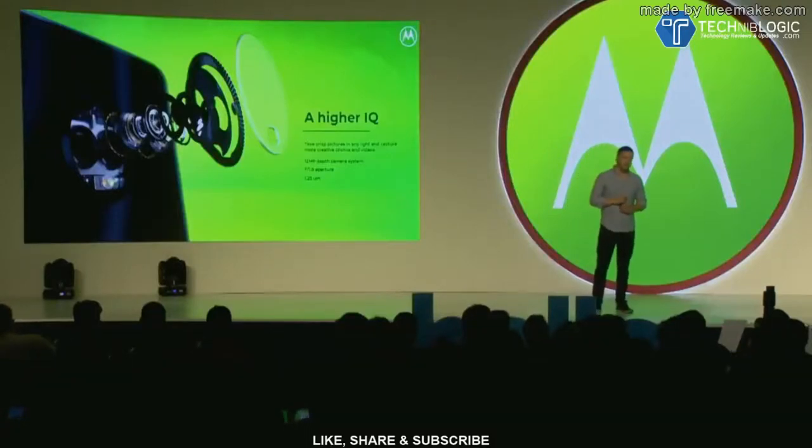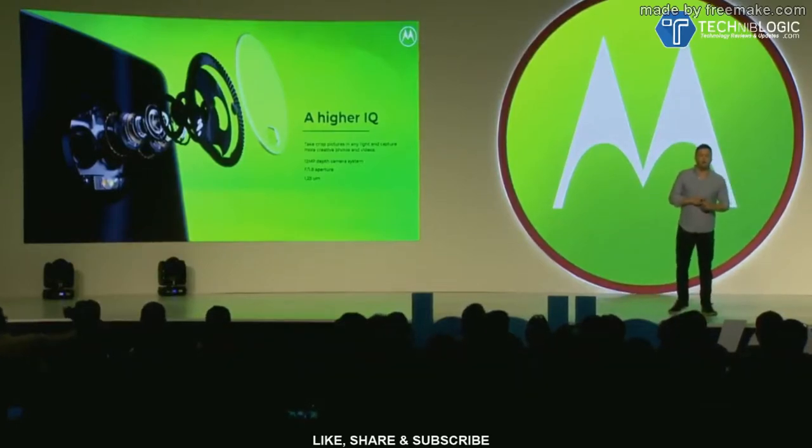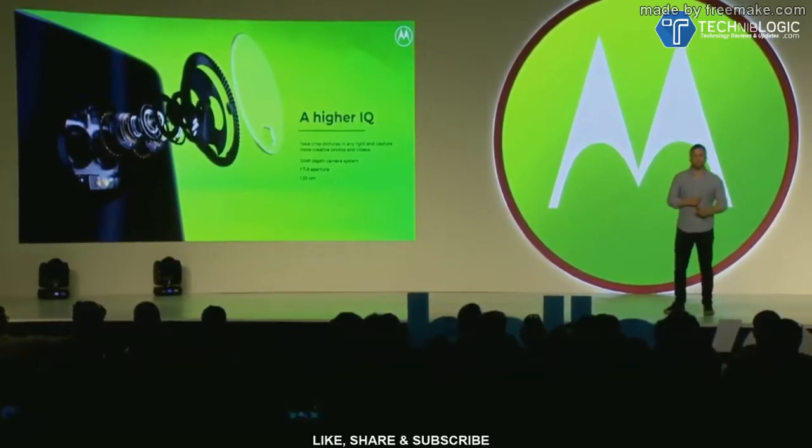And when it comes to imaging, we've significantly upgraded the camera hardware and software for the new Moto G6. It features our 12 megapixel dual depth sensing camera system and advanced imaging software, allowing users to get more creative with their photos every day. The f/1.8 aperture and 1.25 micron pixel size ensures photos come out clear in any lighting condition.